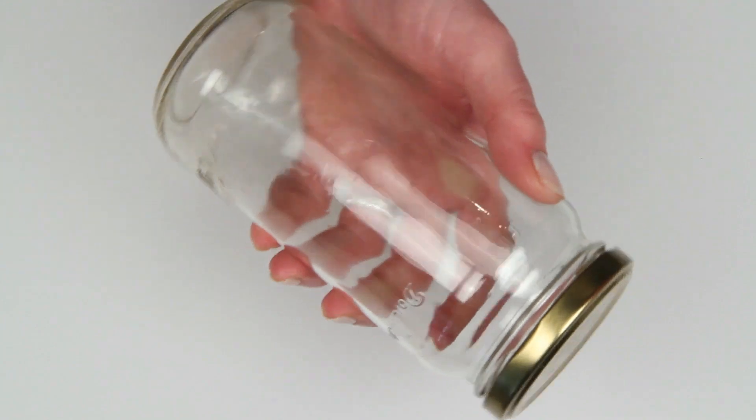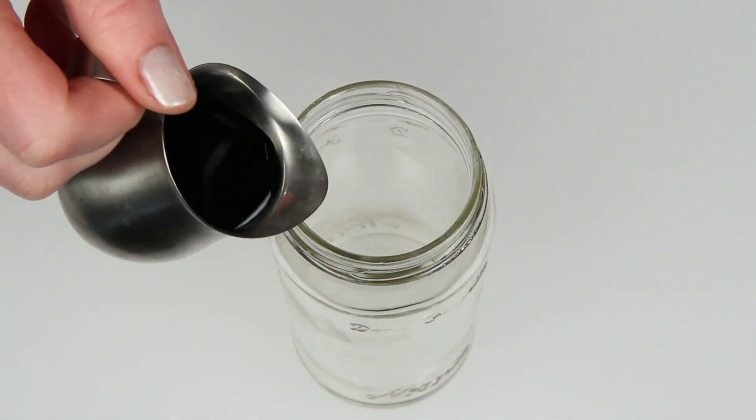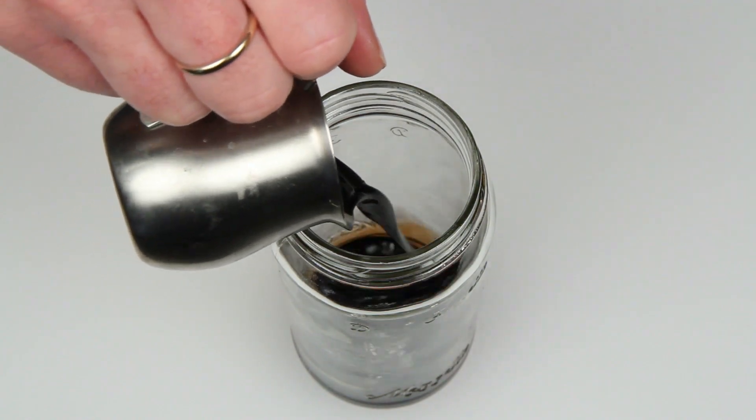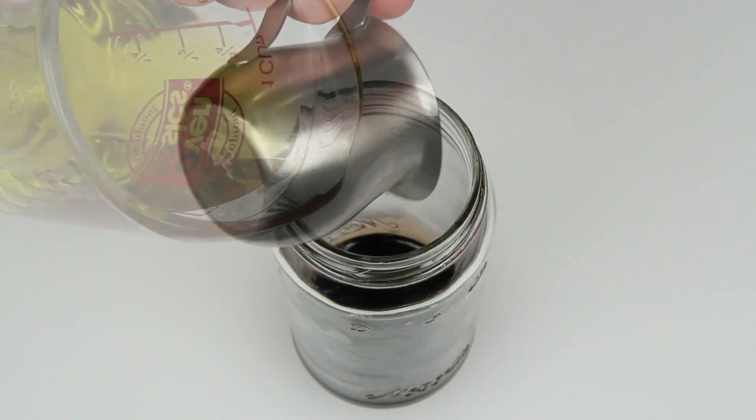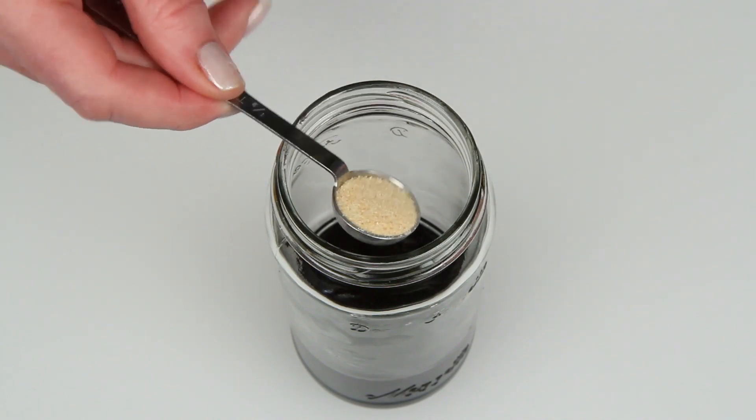Let's make salad dressing. I've got a clean jar with a tight-fitting lid here. This is balsamic vinegar, but you can use red wine or rice vinegar, whatever you want. This is olive oil, garlic powder, or for more bite you can use fresh minced garlic.